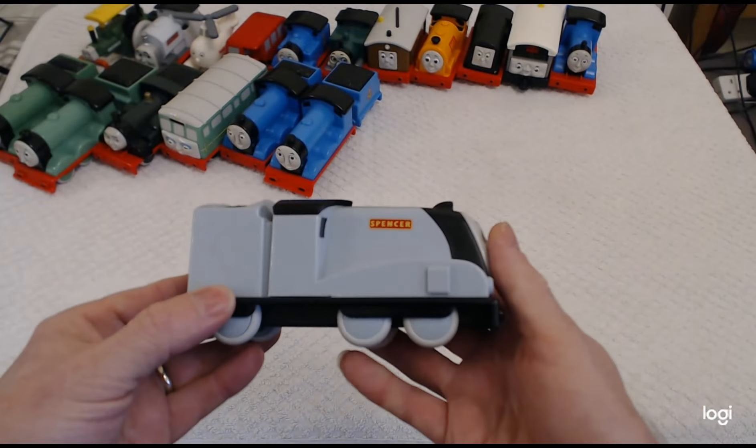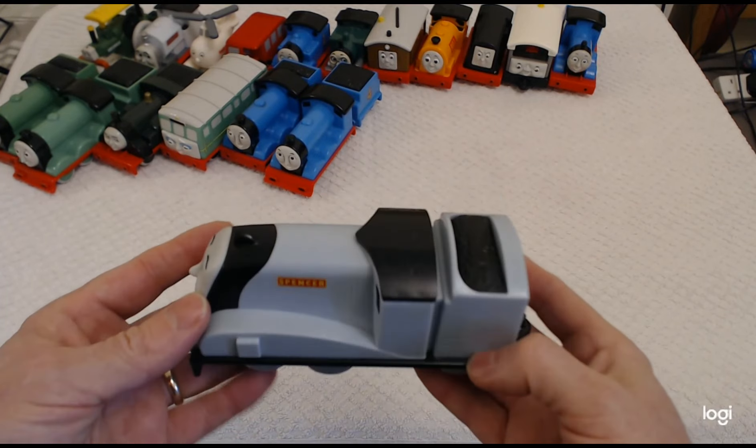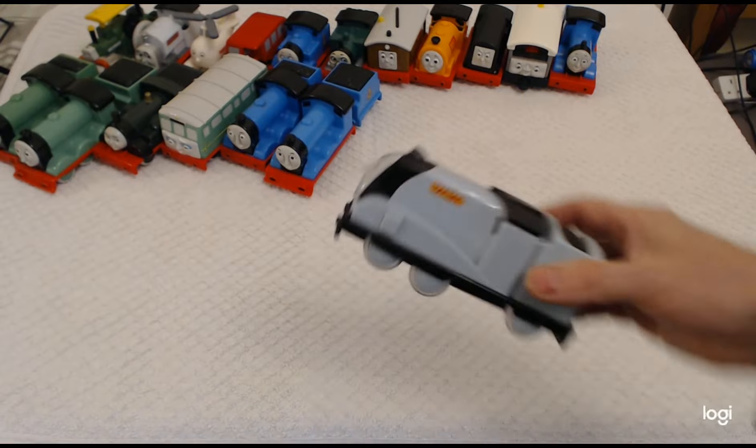There's a different version of Gordon. Then we've got a really nice train — Spencer. Spencer was also made in a talking version. Sadly I've bought about four of them and still haven't got one that works perfectly.